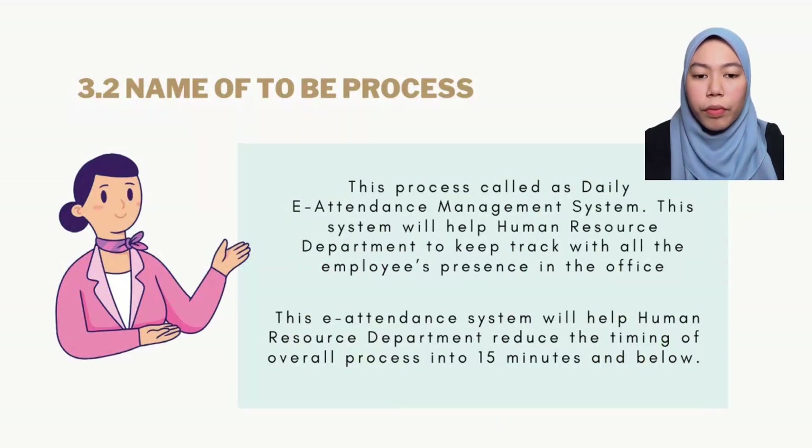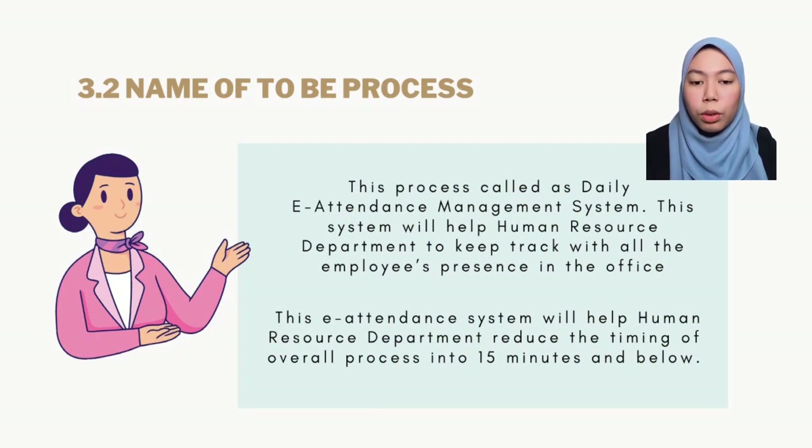The name of the 2B process is the daily e-attendance management system. This system will help the human resource department to keep track of all employees' presence in the office and at the same time reduce overall process time consumption to 15 minutes and below.